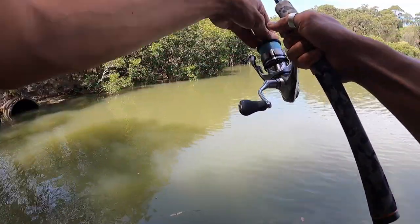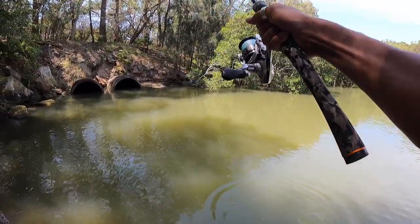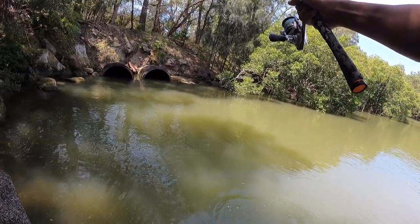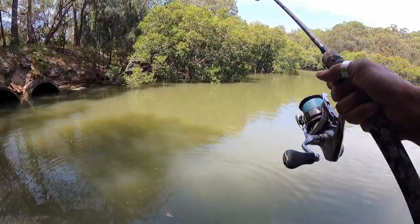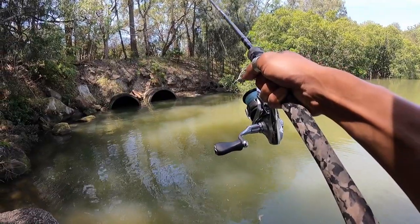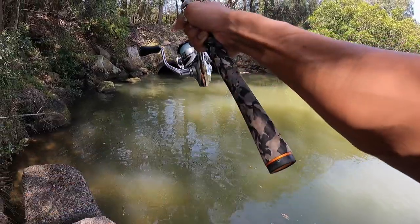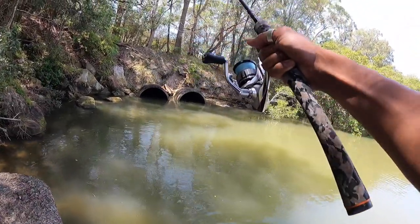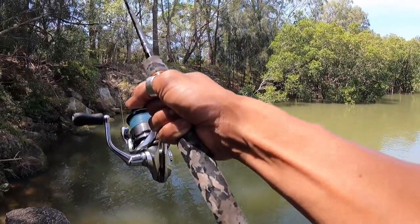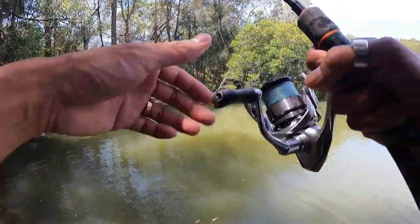Gotta go easy, man. Oh, it's a decent brembo. Nice. The new spot delivers. Right there in the mouth of the actual pipes. Just wear this beast out. It went straight for the rocks, managed to pull it out. What a fish. Catching brembos on the one to three kilo tackle, where everything feels big.